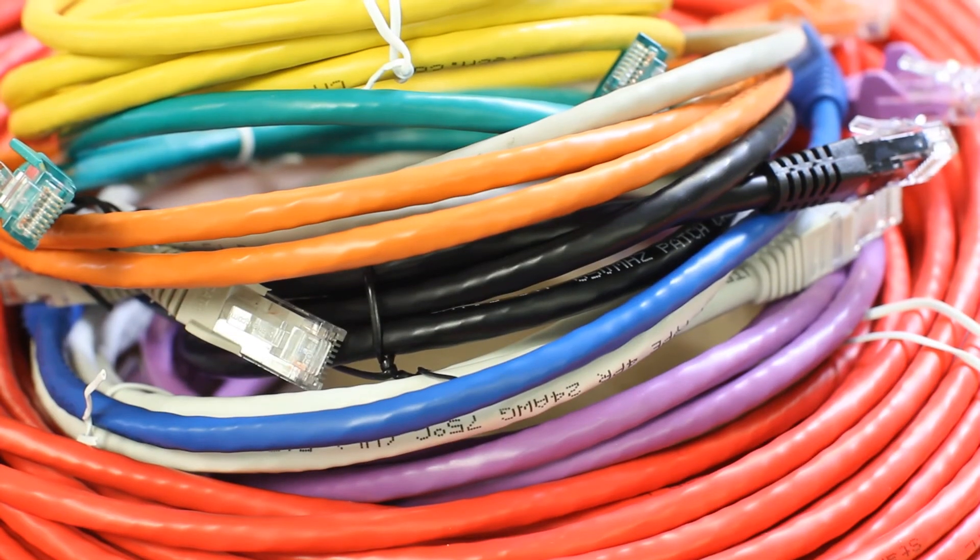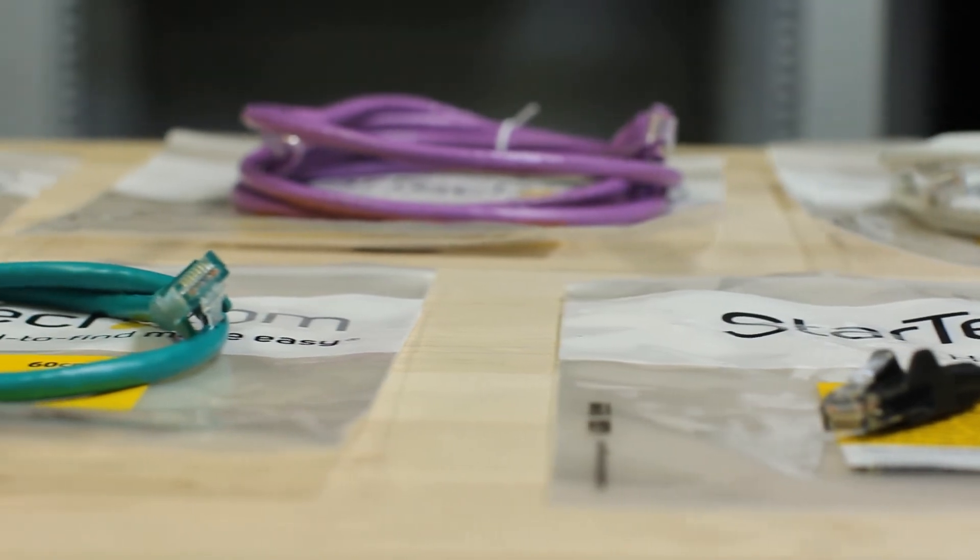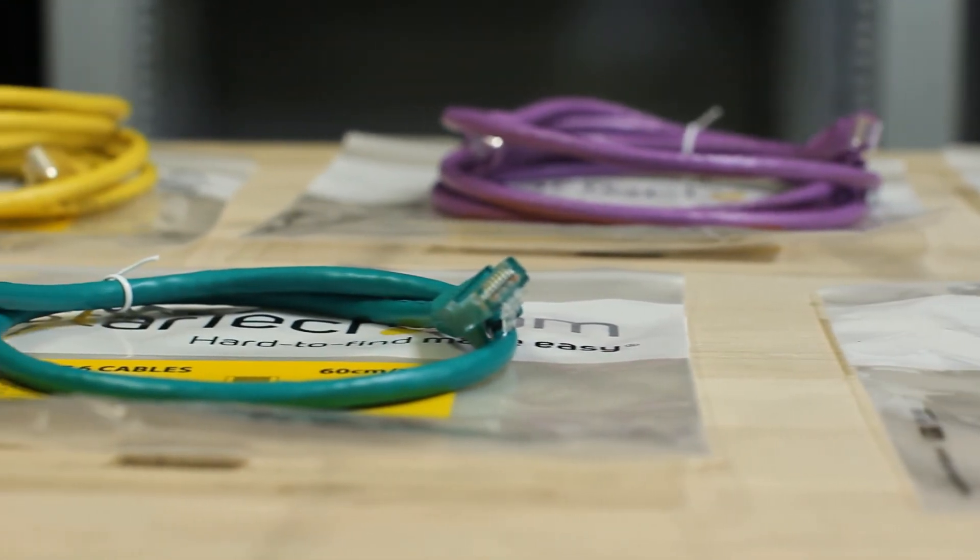All of our CAT6 cables are compatible with CAT5e and earlier standards. Our cables are backed by a lifetime warranty and have lifetime technical support.